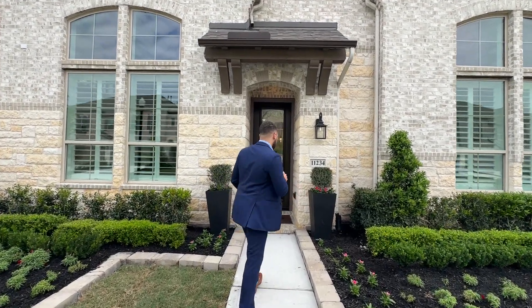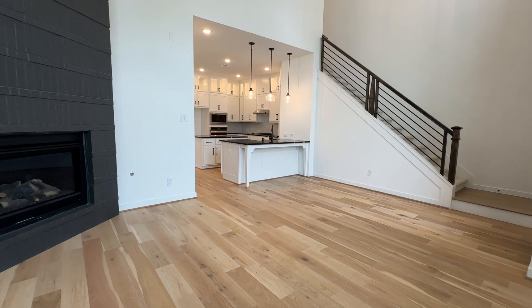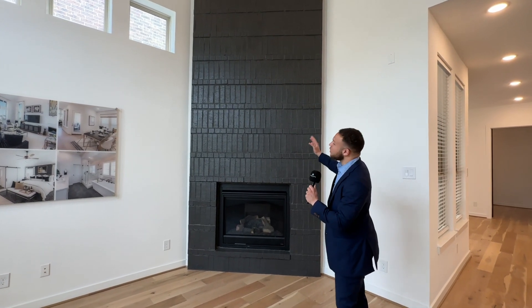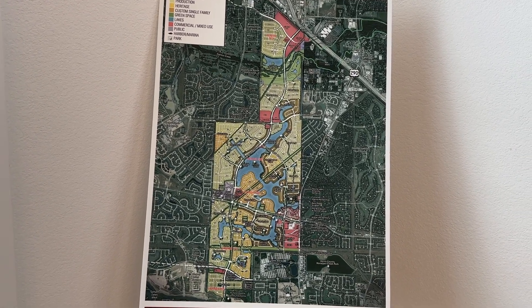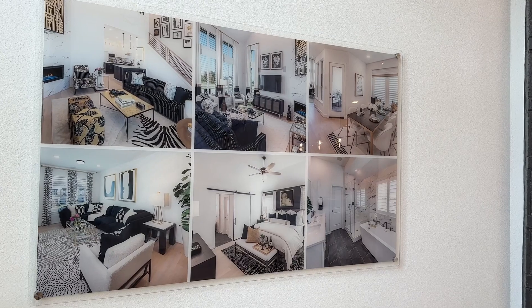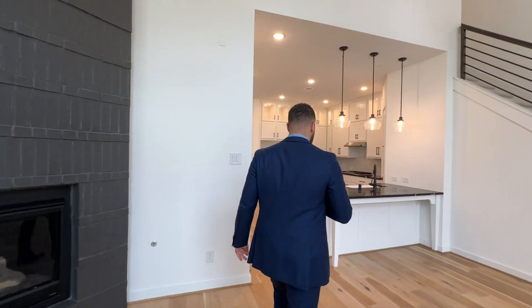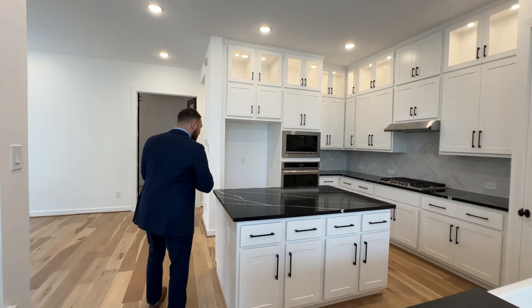Let me show you some other models just so you get an idea of the differences between them. Sometimes in a townhome community every single home looks the same, but all of these have a different layout. Walking into this one, I noticed probably 18 to 20-foot ceilings, a fireplace that goes all the way up, and a map here showing the master-planned community with its amenities. This one isn't staged either, but you get an idea of the layout and design.